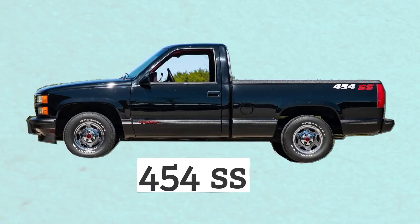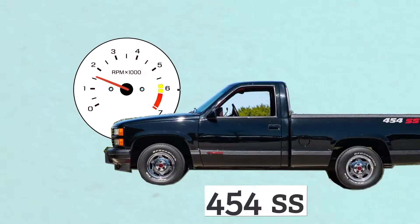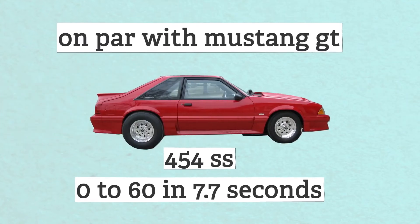You gotta remember that trucks are massive now compared to trucks back then, and even the full-size trucks of yesteryear are smaller than what we consider small trucks today. All that power in the 454 kicked in at around 1600 RPM, which helped the truck achieve a 0-60 time of 7.7 seconds, on par with the Mustang GT of that era.